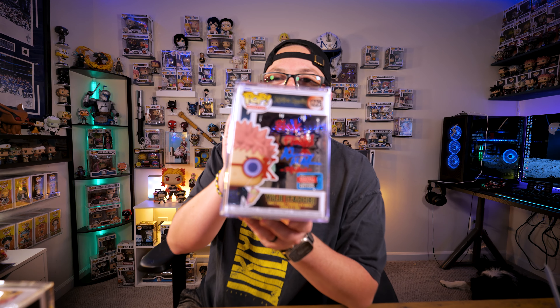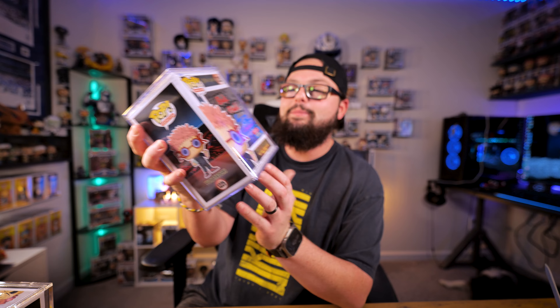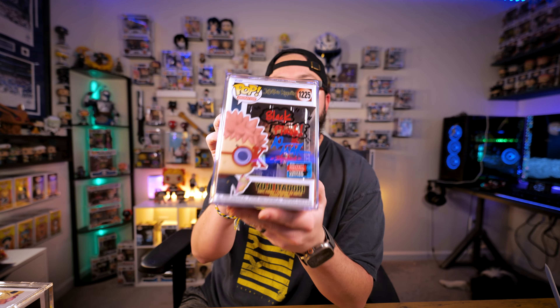The next two pops: we got Yuji Itadori with Black Flash — super cool pop with the shared convention exclusive sticker. He doodled all over it and he's such a nice guy to meet. There was also a panel where the whole JJK cast got together and talked about the show — footage is in the vlog. He mentioned this is actually his first ever anime role. He's done cartoons and other things, but this is his first anime, and he does an incredible job.